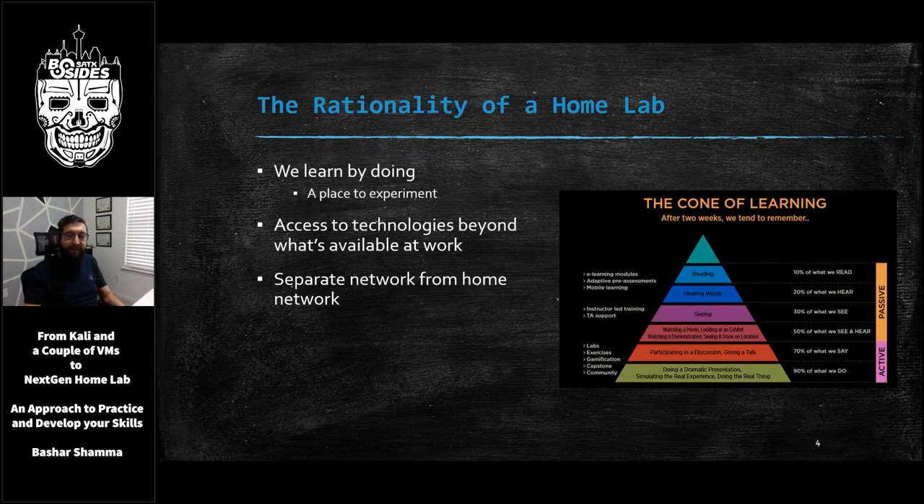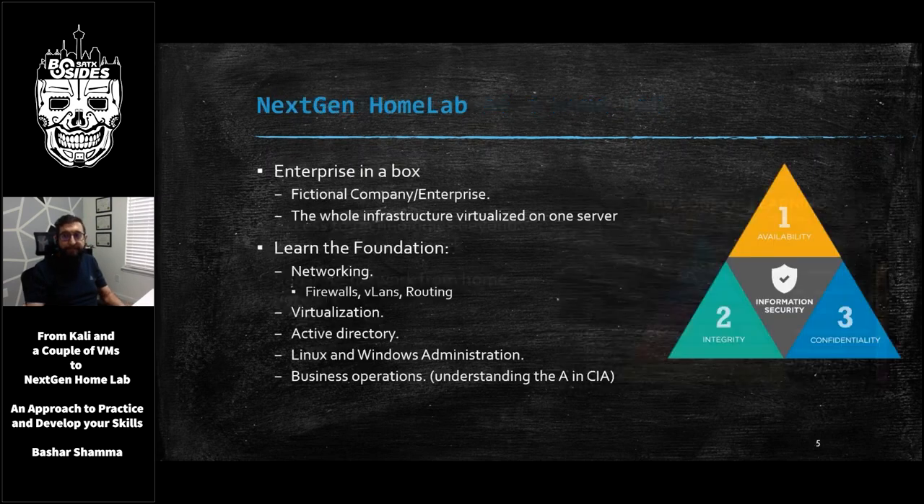Your home lab is a safe place where you can tear things apart and tinker with them. Just make sure your significant other or roommate can still access the internet. I can't tell you how many times my wife got mad at me because our home DNS server went down and she couldn't browse the internet. That's why I wanted to create a completely separate next-gen home lab. So now that we all agree on the benefits of a home lab, let's discuss what a next-gen home lab is.